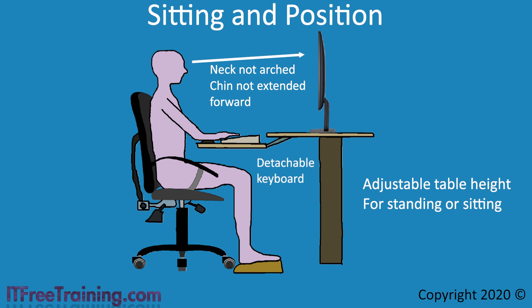Some desks will have a detachable section for the keyboard. Whether the desk has it or not, make sure your arms are in a position so that the shoulders are relaxed and symmetrical. Your hands should be above your elbows and not at a downward angle. If your shoulders are having to hold your weight, this will cause them to become tired later in the day. Some keyboards will have a wrist rest, or you can purchase one separately. The wrist rest helps prevent the muscles of your arms from getting tired holding your wrist over the keyboard.